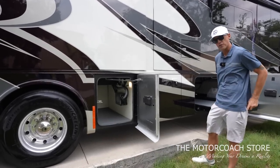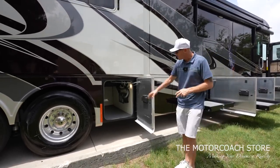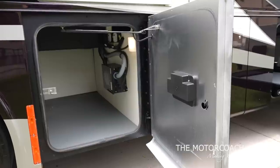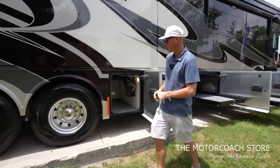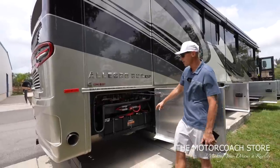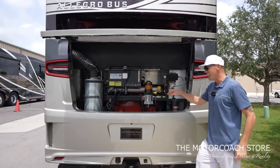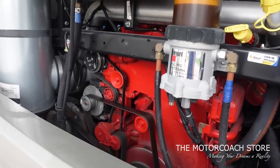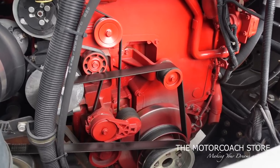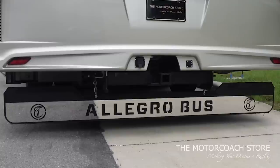You have a 100-gallon fresh water tank, 100 gallons of gray, and 55 black. The next bay is a large storage bay that houses your surge guard power protection system. Back here are your chassis batteries, and then you can see that 605 horsepower — the big X15. Easy access to all of those belts, 15,000-pound towing capacity. The Allegro Bus mud flap is in just excellent condition.